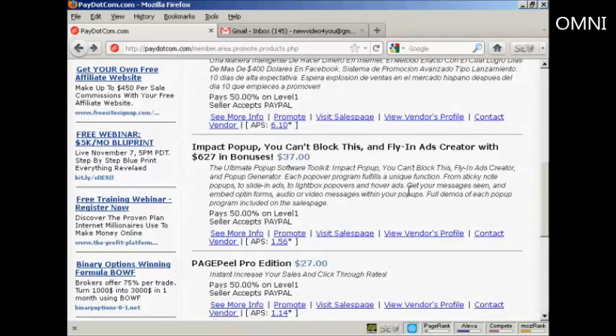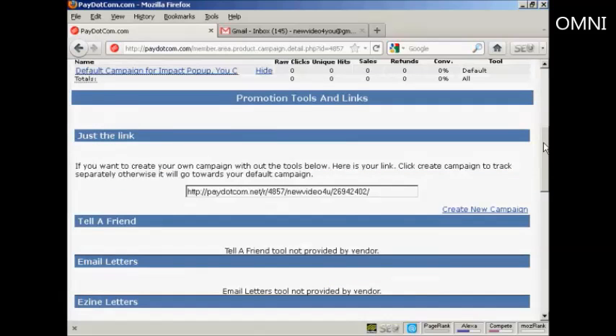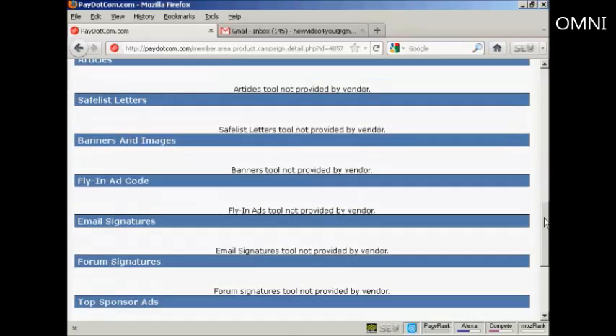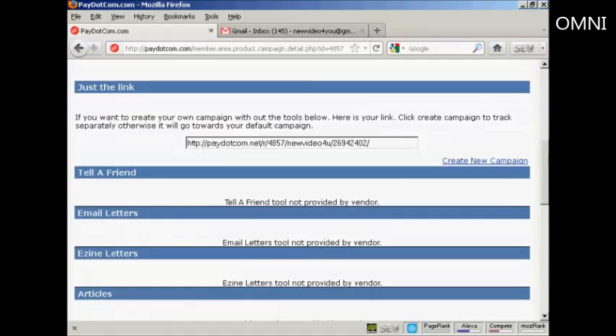Let's say I want to promote this product. So click here on the link that says Promote, and it will give me some statistics. What you'll find here as far as the promotion tools go is going to depend a lot on what the vendor is providing. For example, this particular vendor is only providing a link, so what I want to do would be to highlight that and copy and paste it into my website — say, as a text ad in a blog post. But some vendors provide things like tell-a-friend scripts, letters, banners and images, and so on.